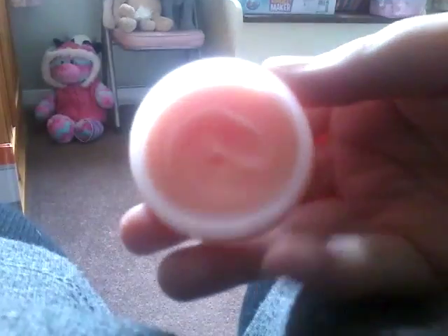Now this one is from the Body Shop. What we're gonna do is basically open it and see what it smells like. This pinkish color — it smells just like watermelon, really really good.